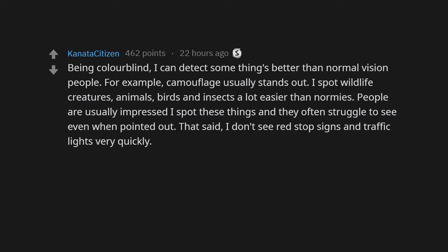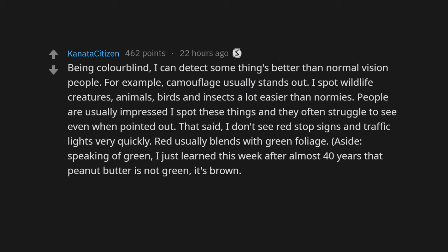That said, I don't see red stop signs and traffic lights very quickly — red usually blends with green foliage. Speaking of green, I just learned this week after almost 40 years that peanut butter is not green, it's brown. It still looks the same color as grass to me.